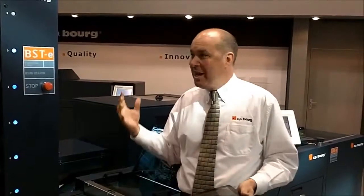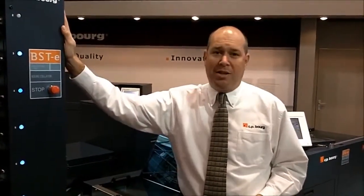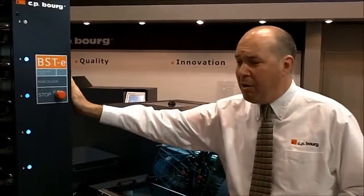Good morning, welcome back. It's Drupa day 10 — can't believe it, 10 days of Drupa so far. We're back in the Board booth, hall 13 B69. I'm standing next to our e-series collator. We realize we haven't talked about our legacy products — since 1960 our company has continuously built collators, founded the company on collator sales, and we continue to build collators.